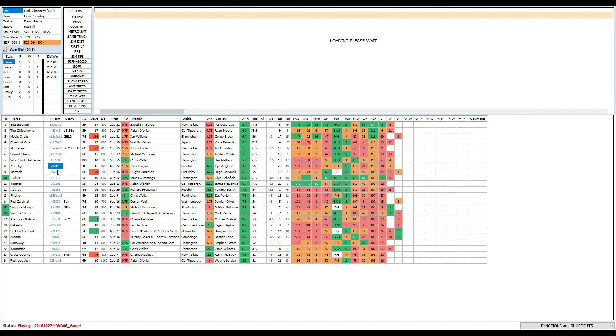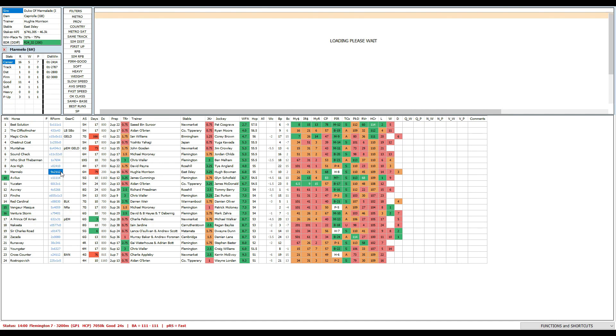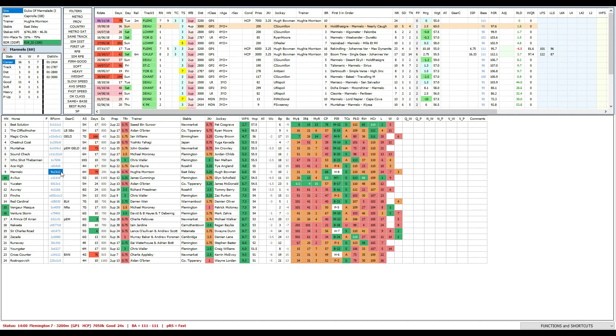Ace High looked to be building into his preparation really well until last start. He was given a good ride two starts ago, then last time he struck the wet track and really didn't do his best — not sure whether it was the track or another excuse, but he'd need to really turn his form around. He hasn't even been tested outside three-year-old grade over 2500 metres and run well — his last run was over 2400 and he didn't run it out as we saw. He's a big query and really needs to turn around — entitled to be at big odds.